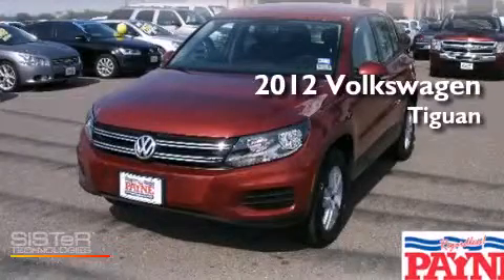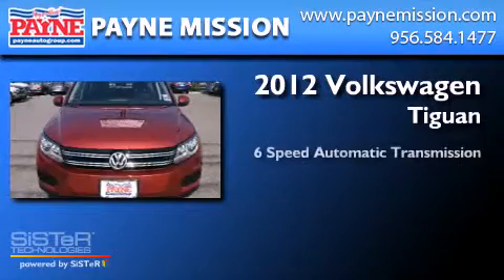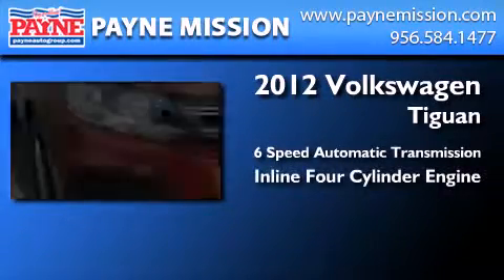This is a 2012 Volkswagen Tiguan. This crossover has a six-speed automatic transmission and an inline four-cylinder engine.